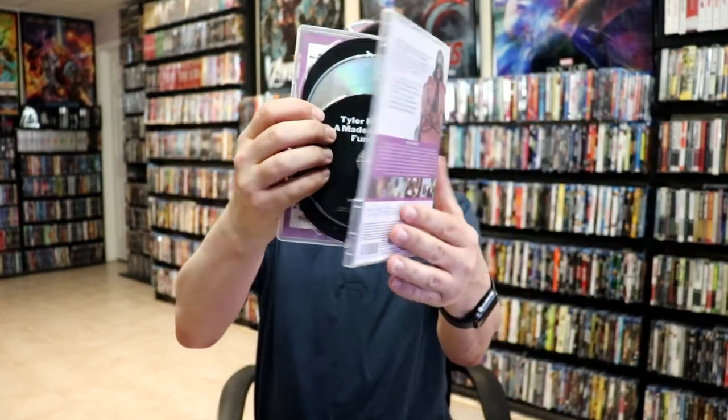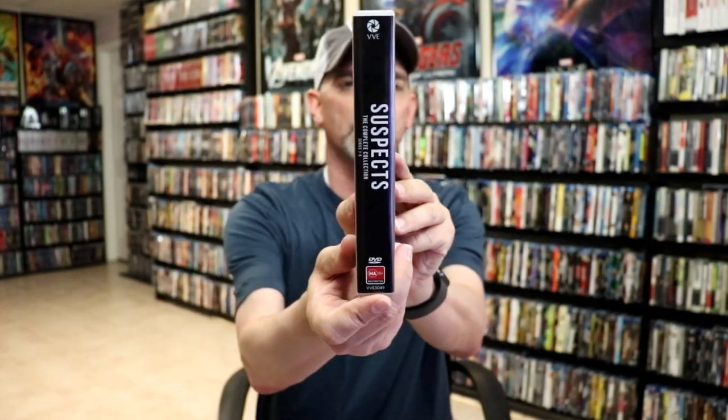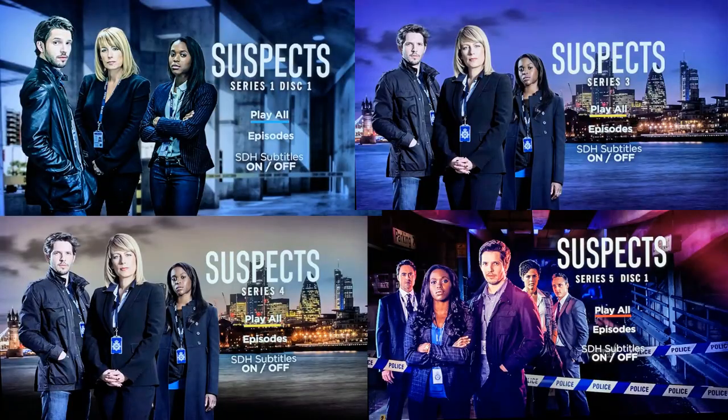The next one I have is a show called Suspects: The Complete Collection, Series One through Six. It's a seven disc set in this thick case. The special features is just a photo gallery, but it does have all seven discs.